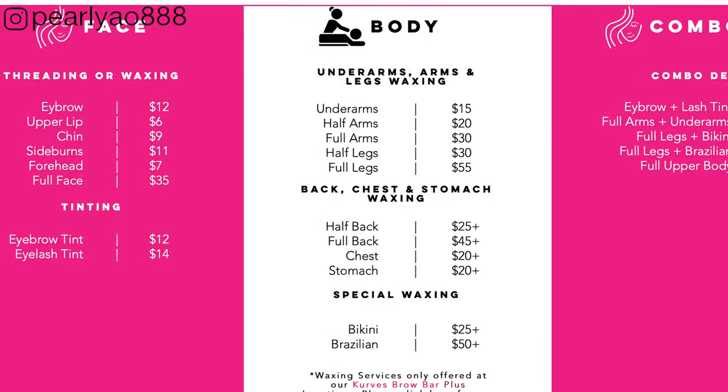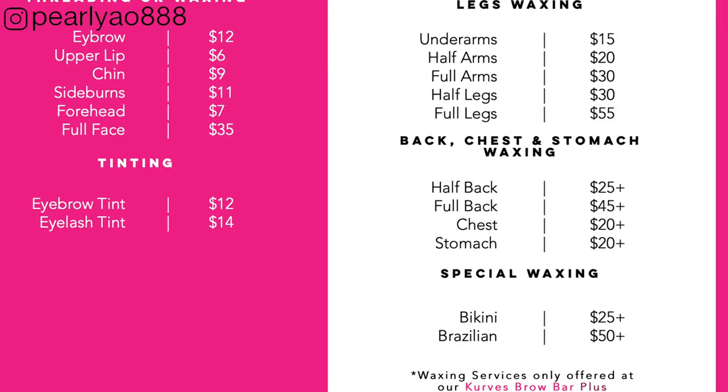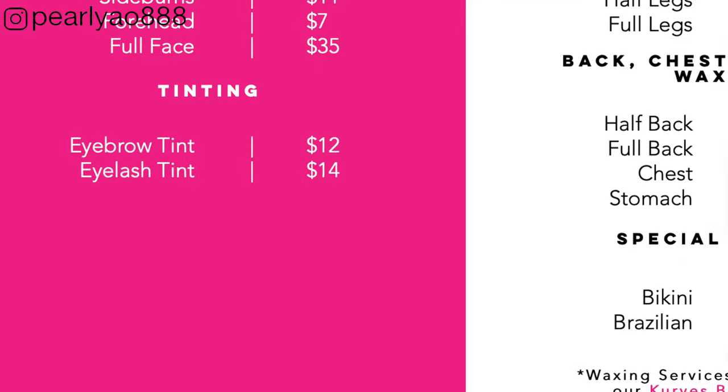Let me know in the comments below if you also want me to try the eyebrow tint, because I'm so down to that.